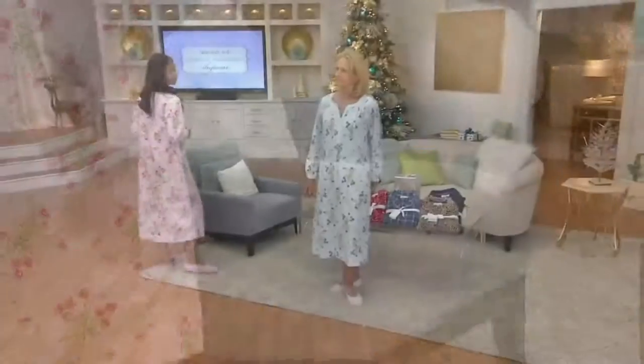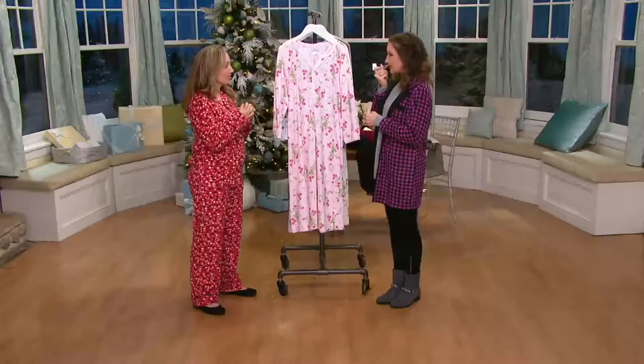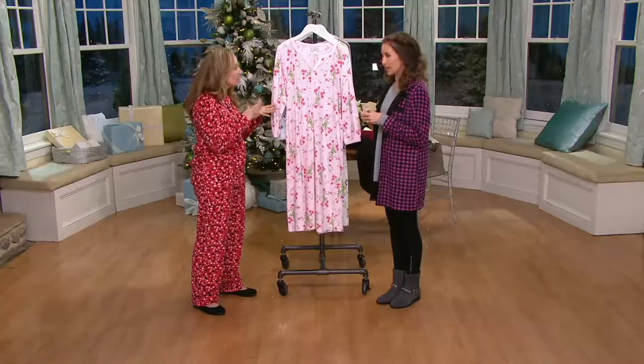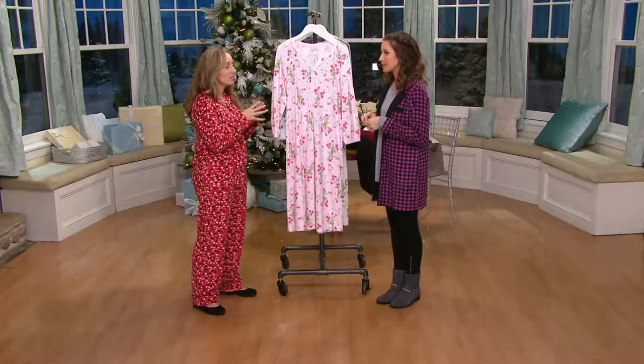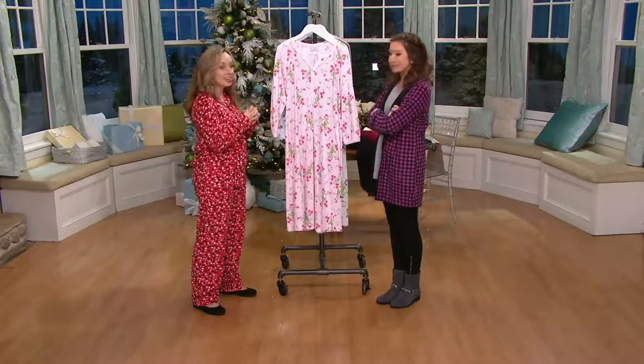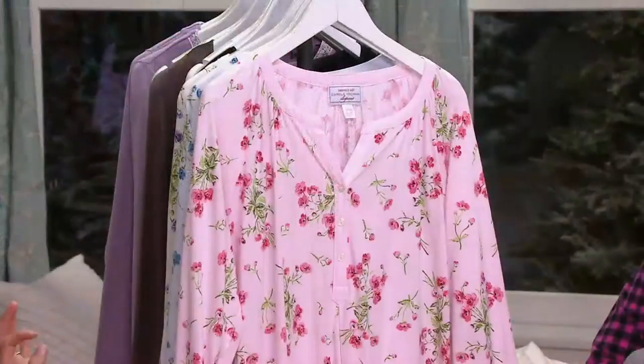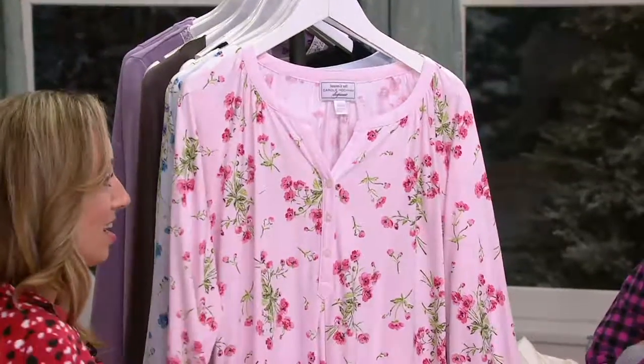I love a nightgown now that I have my new sheets — they were the Today Special Value a few weeks ago. They're micro fleece sheets. There's nothing more decadent than taking a nice bath, putting on your body creams and a nightgown, and then slipping your bare legs into those sheets. I love it.